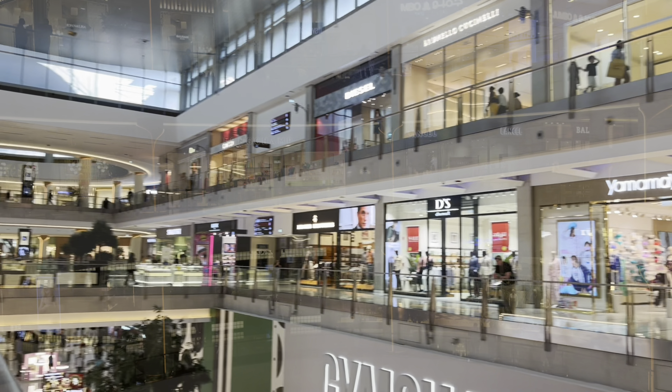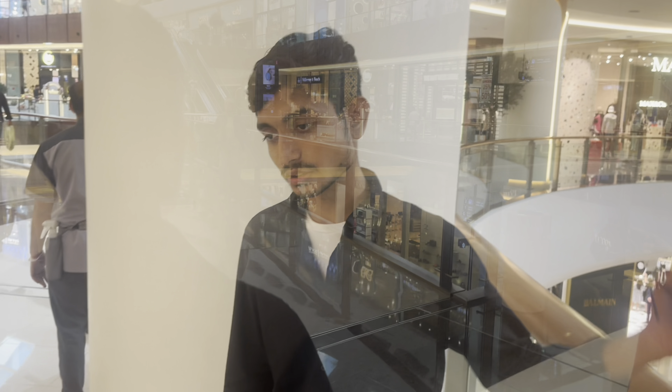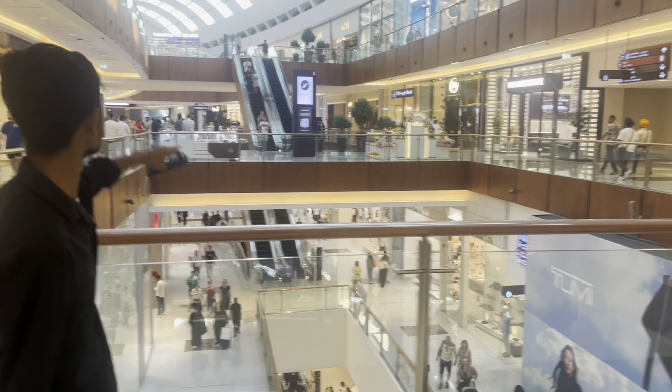We have a lot of luxurious stores here, like Louis Vuitton, Prada, Dior, and Gucci. We have a lot of luxury brands here.